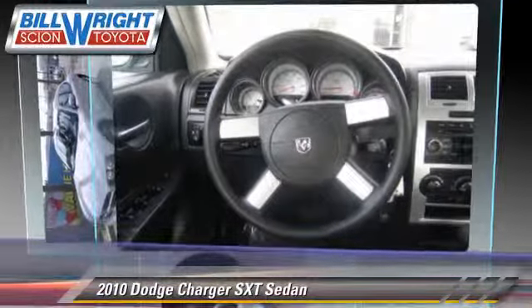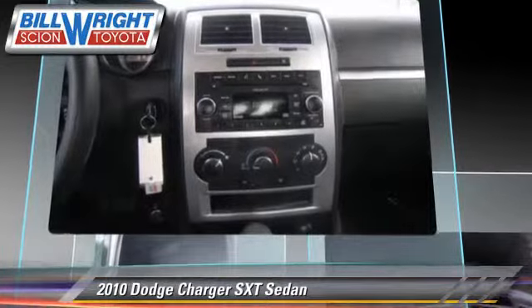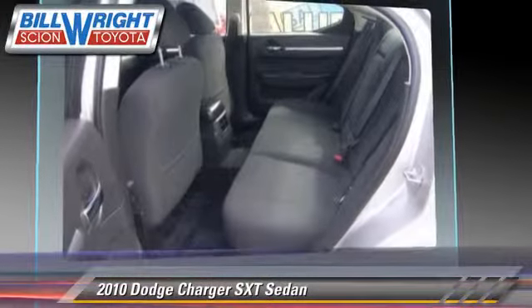This Dodge features privacy glass, fog lights, and powered door locks.